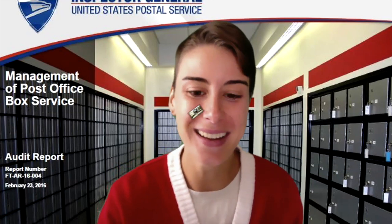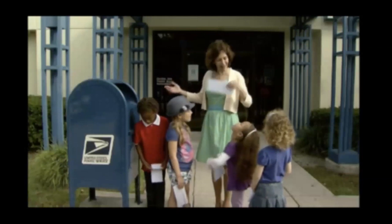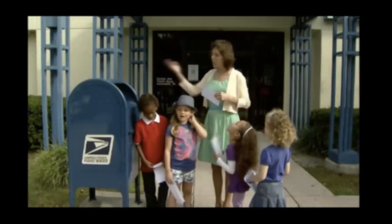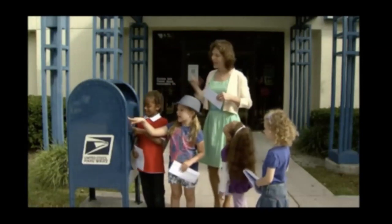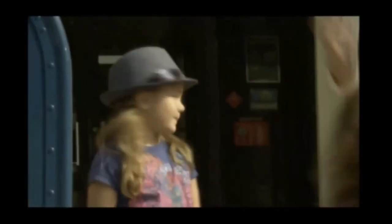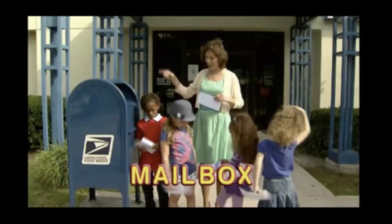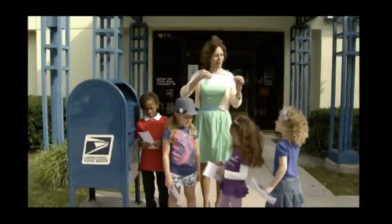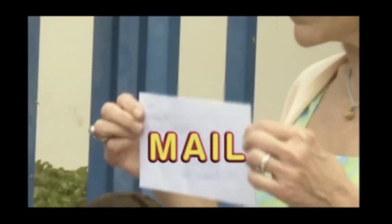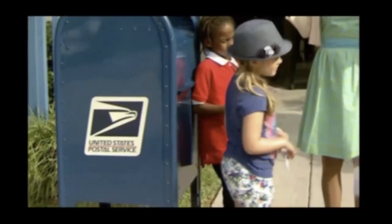We are at the post office to mail a letter and find out what happens to it. Why is this called a mailbox? Because it's a box and you put mail in it — it's a compound word: mailbox. But why can't we mail our letters? There's no stamp. So let's go inside and get a stamp so we can put our letters in the mailbox.